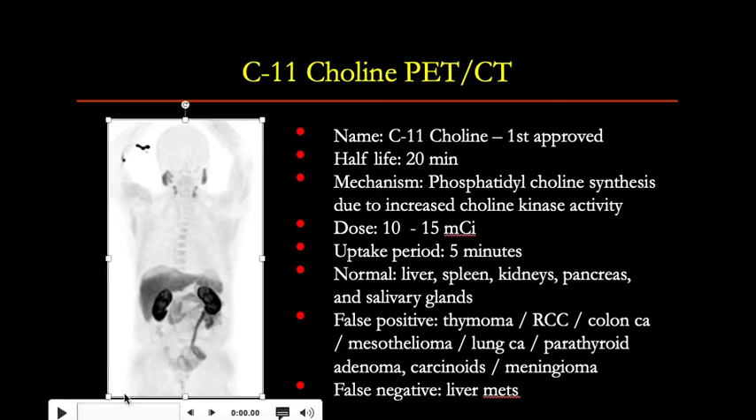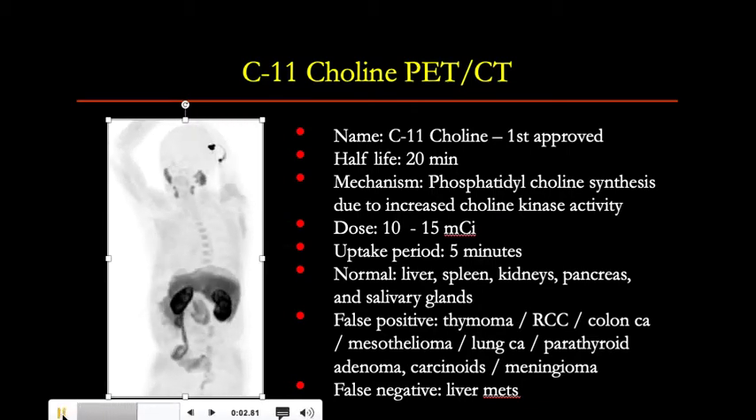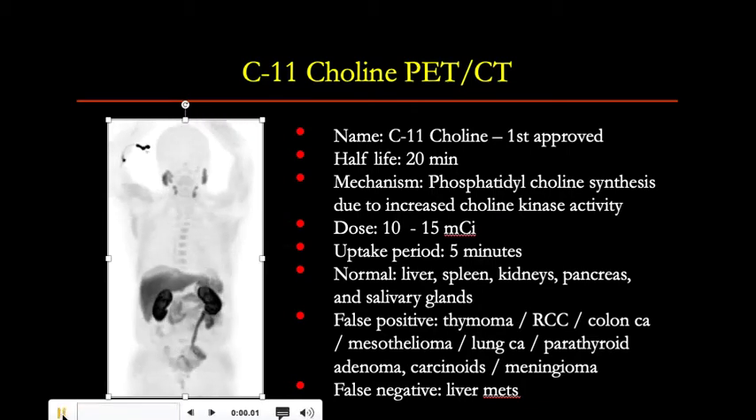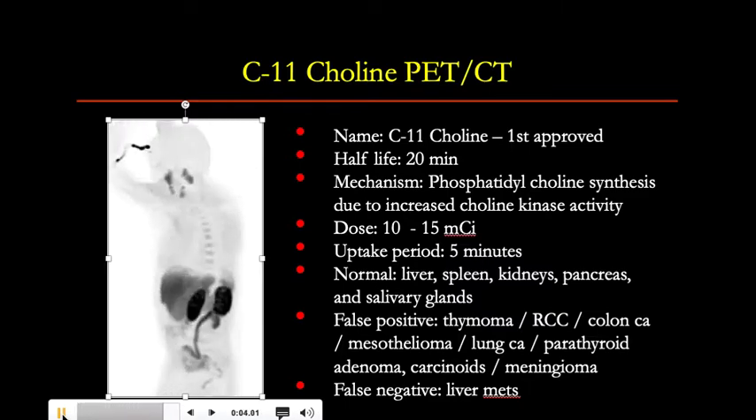Physiologic uptake is seen in the liver, spleen, kidneys, pancreas, and the salivary glands, as seen on this normal or negative study on the left.